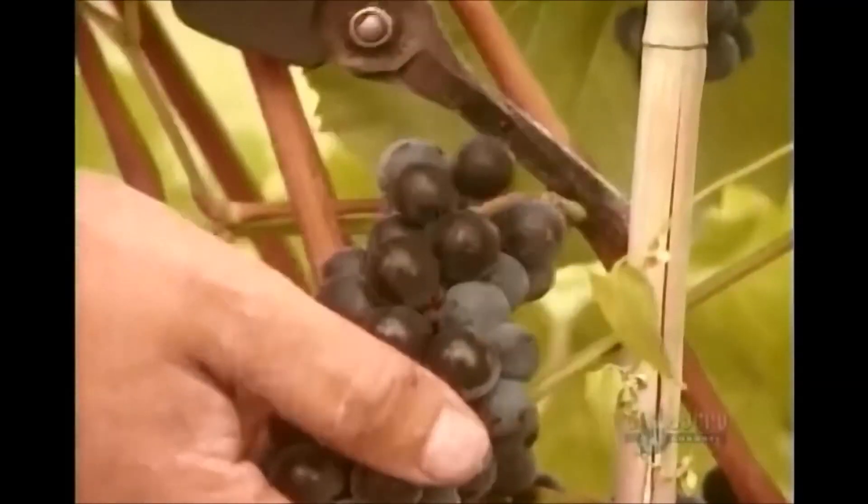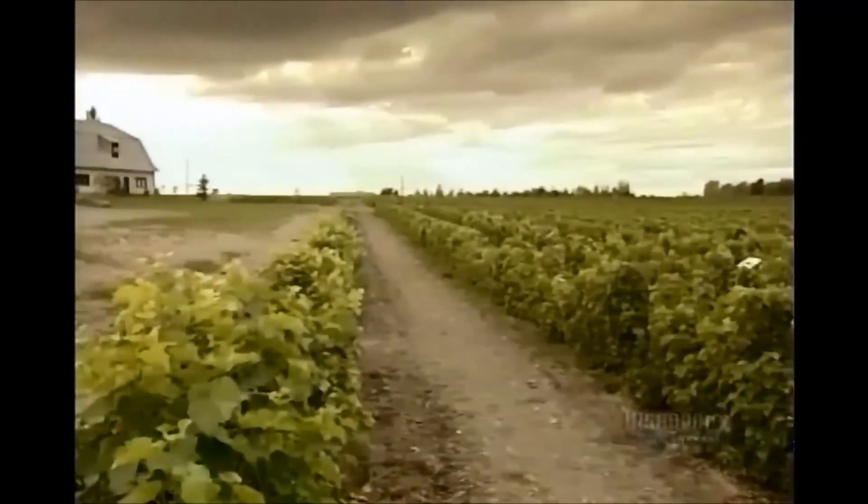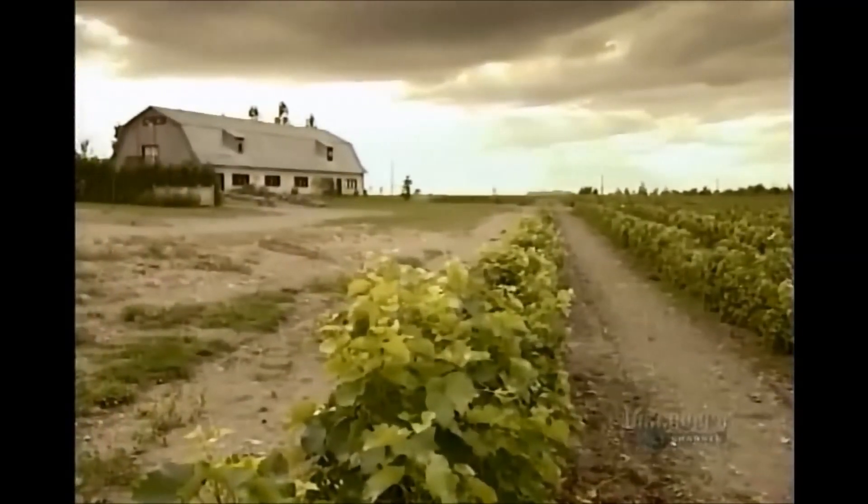For red wine, winemakers use the entire red grape — juice, skin, pulp, and even seeds. For white wine, they use just the juice of white grapes.